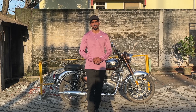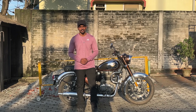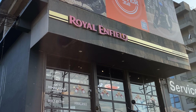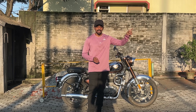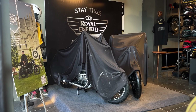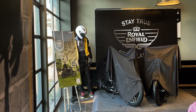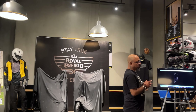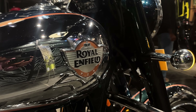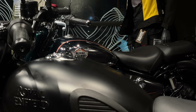Hello guys, welcome back to the channel. How are you? Today is the first of September and Royal Enfield has launched the all-new Classic 350 which has 7 new colors. I have reached the showroom at the Royal Enfield dealership. Now let's go inside and see which colors are in the launch.